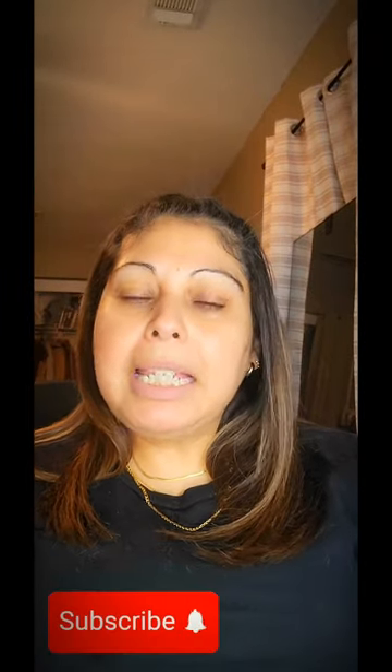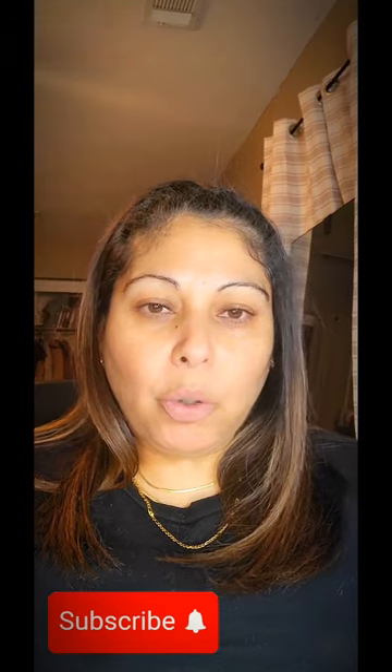Hey everyone, welcome back to my channel. This is Patty with Box Lovers. Thank you for joining me today. I'm going to be unboxing my Allure April subscription box. If you are not familiar with Allure Beauty Box, it is a monthly subscription that contains beauty items, skincare, fragrances, and things like that.